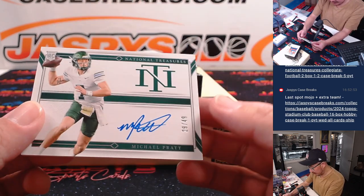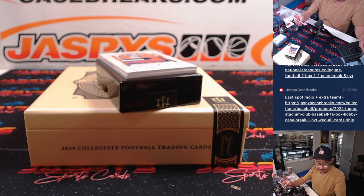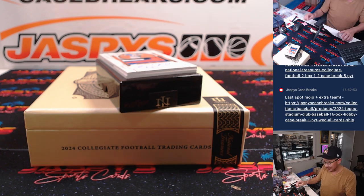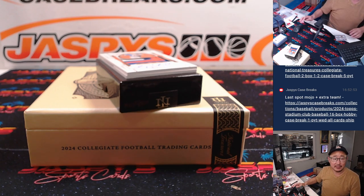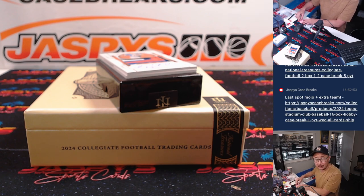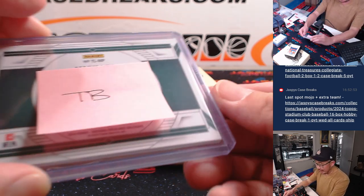We've got 29 out of 49 — Michael Pratt. Michael Pratt is now with Tampa Bay, although he got drafted to the Packers — seventh round pick. He didn't make the roster, was on the practice squad, and ended up with Tampa Bay. That's where he is now and that's going to go to EA.